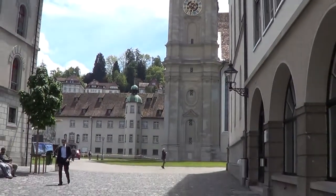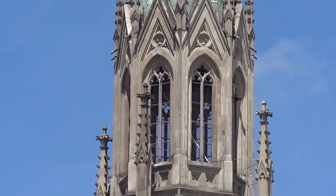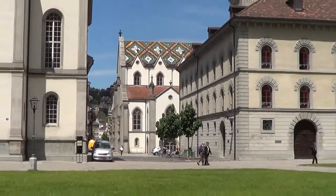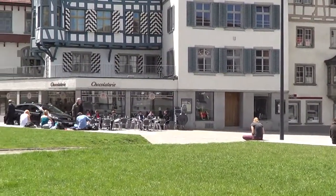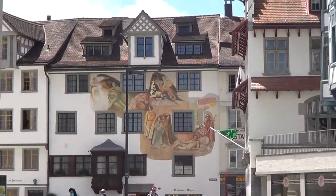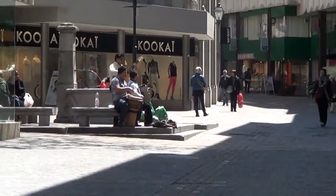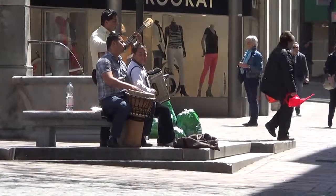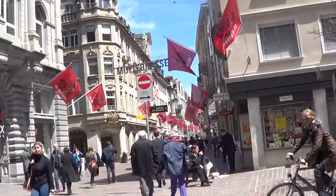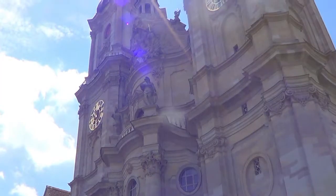After we arrived in St. Gallen, we headed on foot for the old part of town, which was full of colossal buildings built centuries ago and meant to last for eons. We walked through narrow streets flooded with locals and tourists, navigating the maze of streets and small plazas. We finally found ourselves in the midst of a large complex of huge buildings, once home to the monks of St. Gallen.